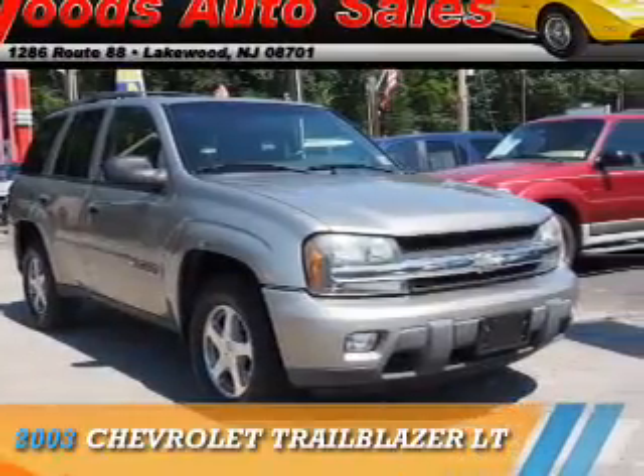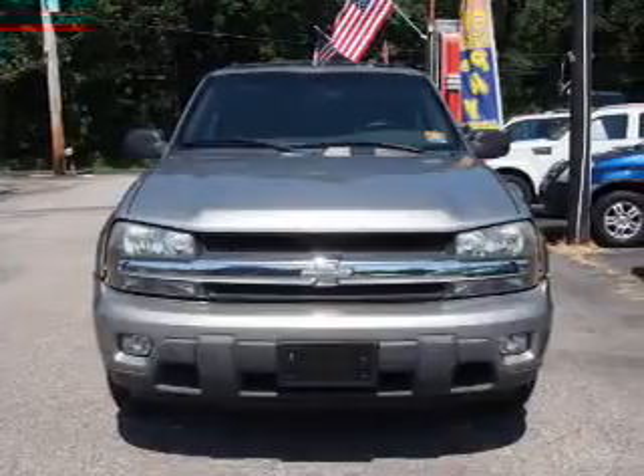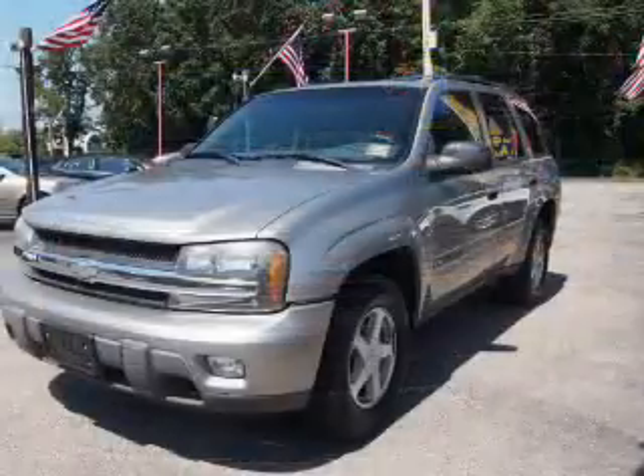Presenting the 2003 Chevrolet Trailblazer. It's powered by four-wheel drive, a six-cylinder engine, and a four-speed automatic transmission.